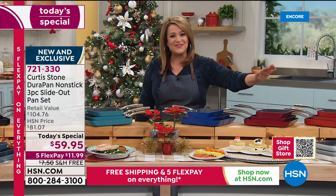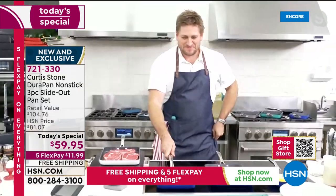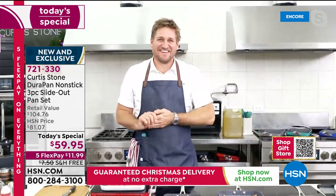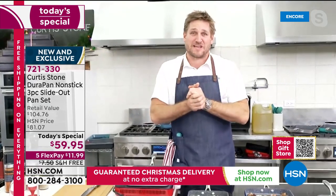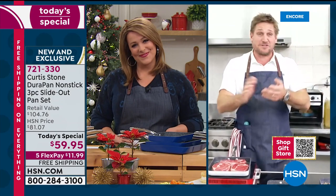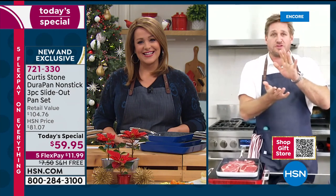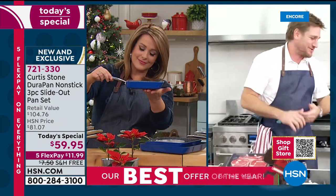Let's introduce the man of the day — Chef Curtis Stone — for his final Today's Special of the year, inspired by his baby boy. Chef explains that when Hudson was seven, he came home talking about his cookware and HSN. Hudson said, 'Dad, I love your cookware, but what if you just didn't have one of the sides and you could slide things out?'